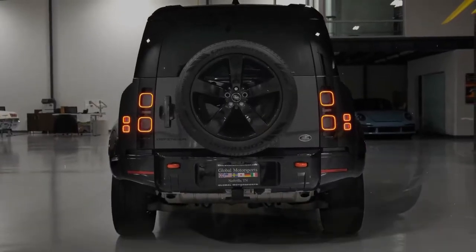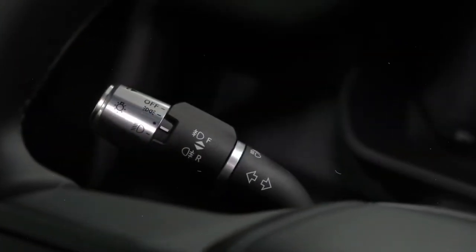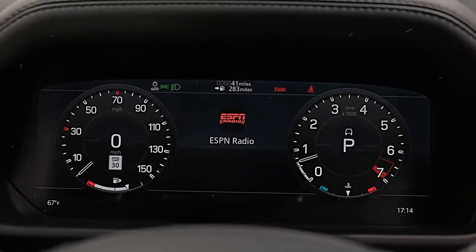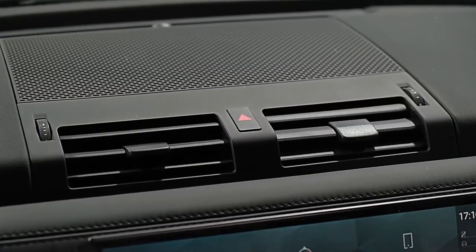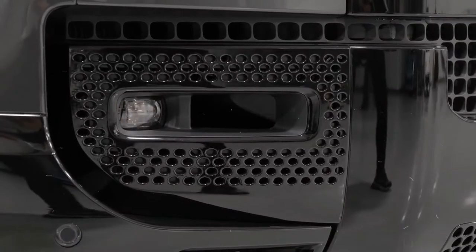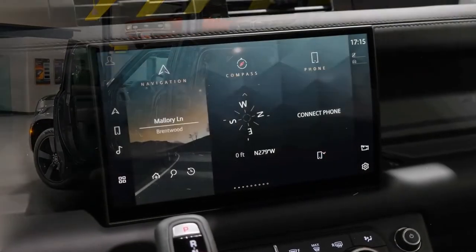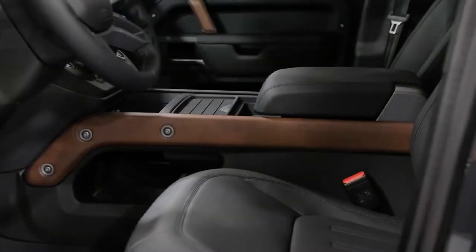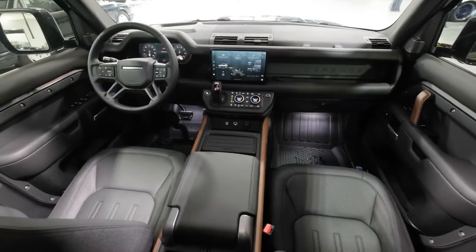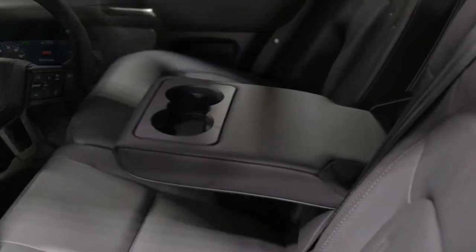Most 2022 Ford Broncos are eligible for a turbocharged 2.7-liter V6 engine as an option, standard on the Wild Track. The V6 makes 315 horsepower and 410 pound-feet of torque on regular octane, or 330 horsepower and 415 pound-feet on premium. Only the Ford Bronco Raptor has access to Ford's turbocharged 3.0-liter V6, which cranks out 418 horsepower and 440 pound-feet of torque. Both V6 engines use a 10-speed automatic. The Bronco's base 4WD system is part-time, with a deluxe version offering an automatic 4WD mode. Either way, you'll get low-range gearing and Ford's GOAT terrain management system.